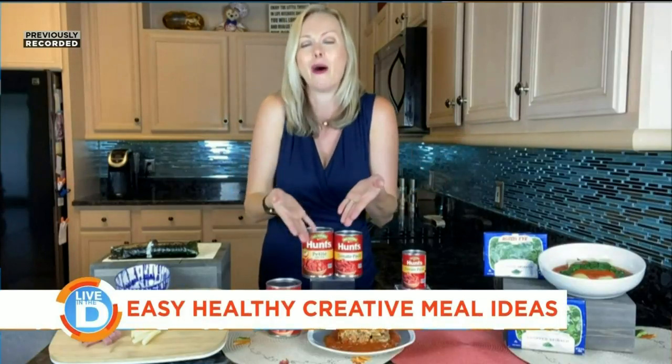I really like using Hunt's because they flash-steam their tomatoes instead of using chemicals, which means no chemical byproducts go back into the earth, so you feel good. And of course it tastes good, because who doesn't love a wonderful lasagna?